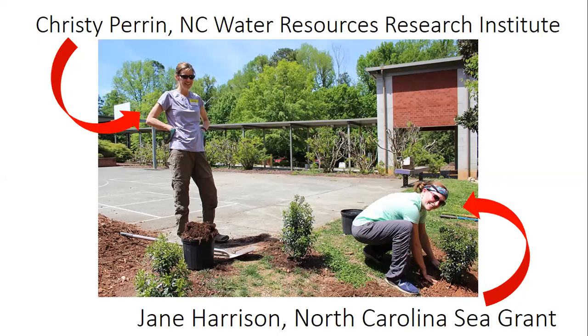I am joined today by Christy Perrin who works for the North Carolina Water Resources Research Institute. I also put some time towards North Carolina Sea Grant. For the last 20 years I've been involved with watershed management in some form or another — watershed planning or implementing watershed plans, engaging communities and protecting their natural resources, and a lot of that has also involved managing stormwater through things like rain gardens and cisterns.